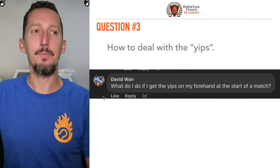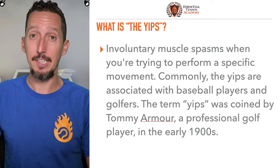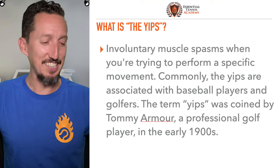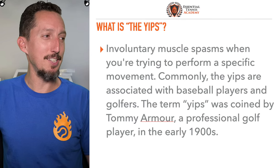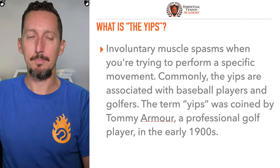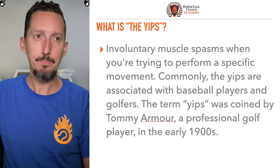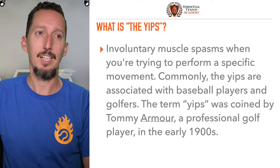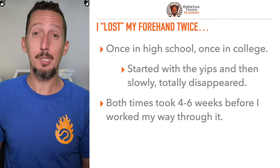Question from David: what do I do if I get the yips on my forehand at the start of a match? If you're not familiar with the yips, it's terrible — maybe stay blissfully unaware. The definition: involuntary muscle spasms when trying to perform a specific movement. Commonly associated with baseball players and golfers, the term was coined by Tommy Armour, a professional golf player in the early 1900s. I totally know about the yips — in fact, it happens to me all the time.